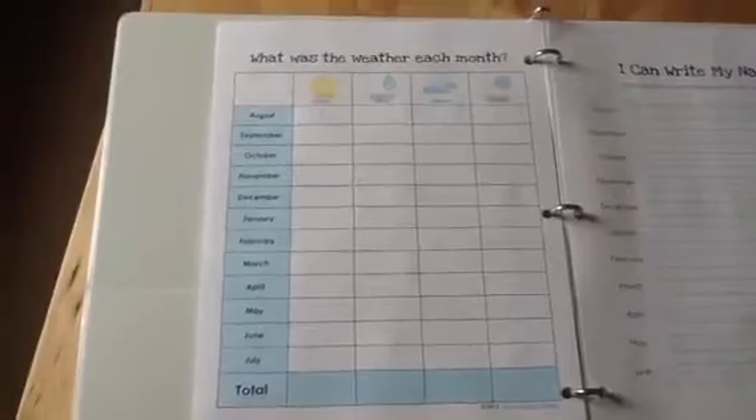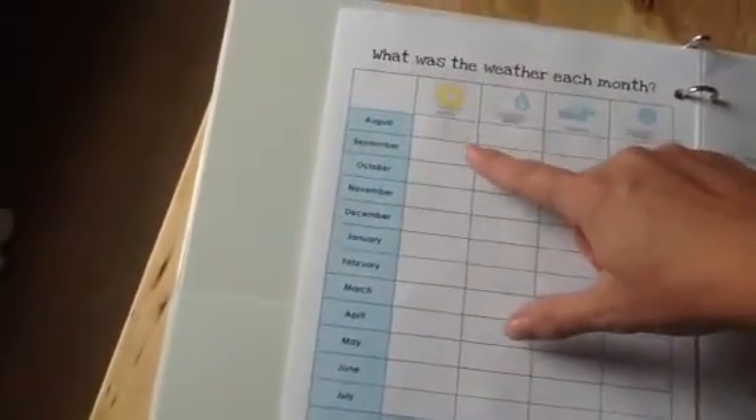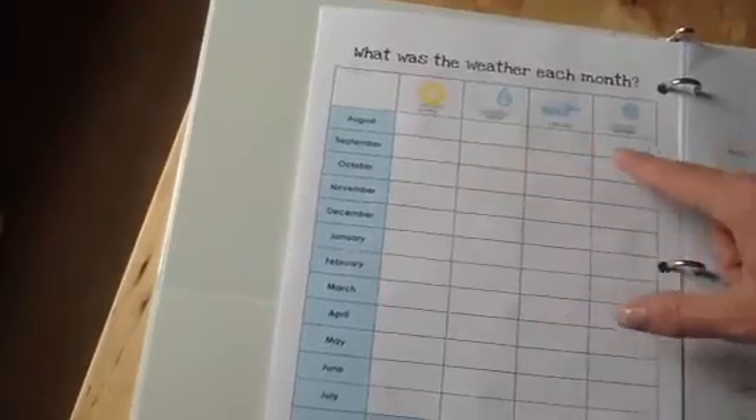At the end of each month, we're going to come back through and fill in this graph. So we can write down how many sunny days there were in August, rainy, cloudy, snowy, etc., and then go through and total them at the end of the year.